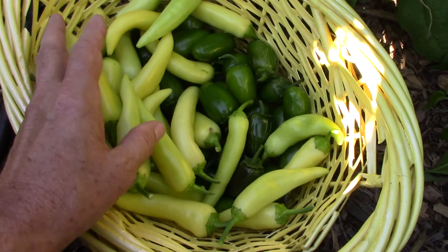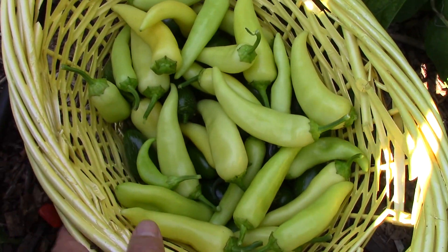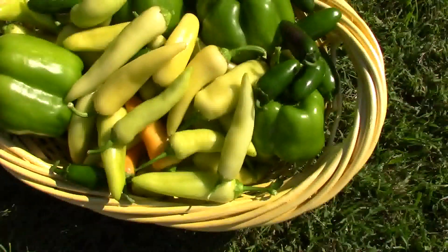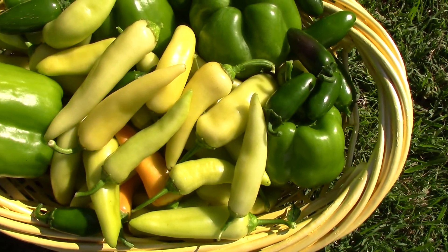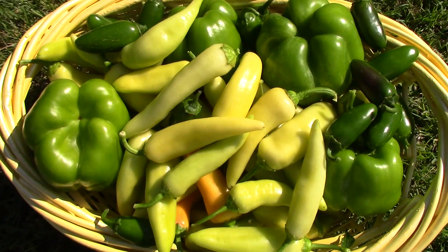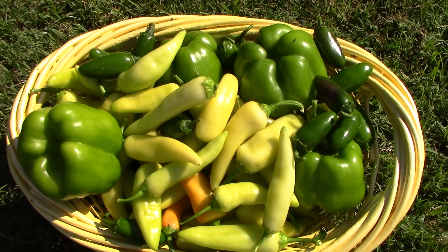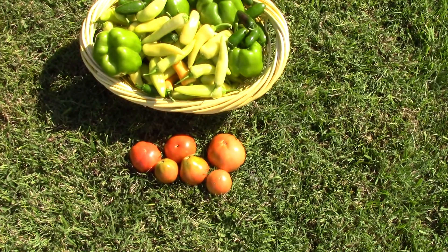We picked the jalapenos first, and now Tanya's starting to pile up the banana peppers. There's a lot of them, and this isn't a bad haul for our two bell pepper plants, two banana pepper plants, two jalapeno pepper plants. Our habanero isn't ready to start picking yet.